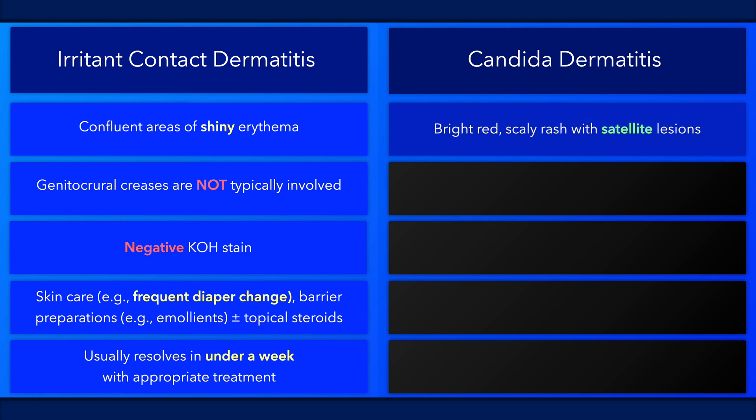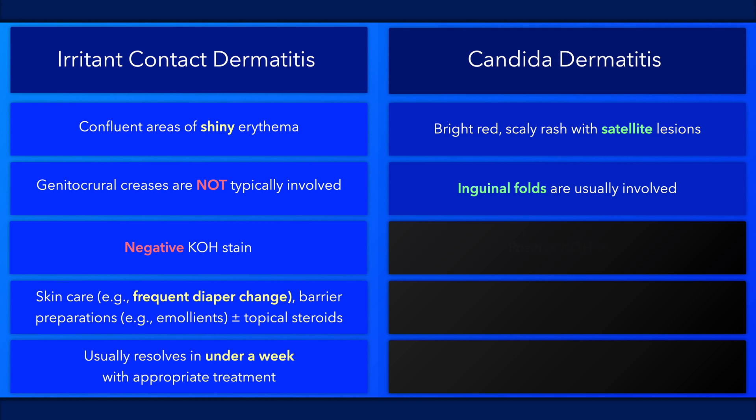Candida dermatitis presents with beefy red flakes, a scaly rash, and satellite lesions. Unlike with irritant contact dermatitis, the inguinal folds are usually involved. A potassium hydroxide stain, if ordered, may demonstrate pseudohyphae.